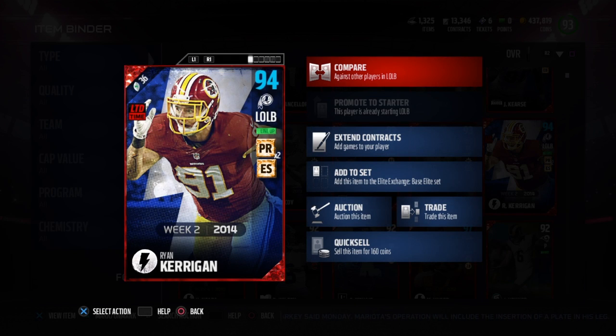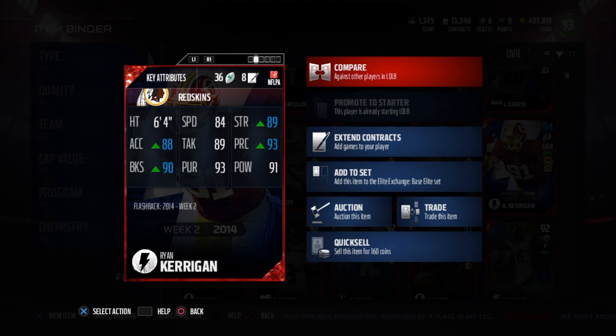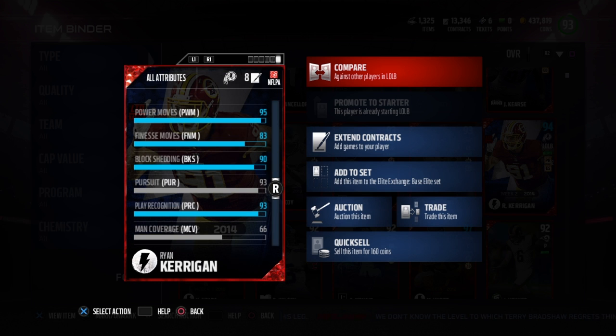What's up guys, here we got Flashback Ryan Kerrigan, 94 overall, pass rush and edge setter chemistry. Once he gets in your lineup the pass rush chemistry kicks in. He's 6'4" with 84 speed, 89 strength, 93 play recognition, 91 hit power, 93 pursuit, 89 tackle, 88 acceleration, and 90 block shedding. He also has a 95 power move because of that chemistry boost.